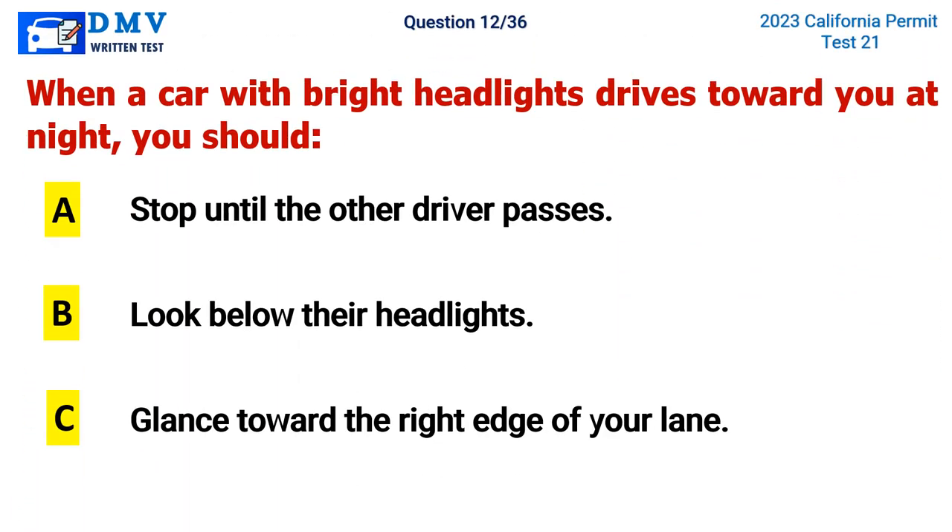Question 12. When a car with bright headlights drives toward you at night, you should: A. Stop until the other driver passes, B. Look below their headlights, C. Glance toward the right edge of your lane. The correct answer is C. Glance toward the right edge of your lane.